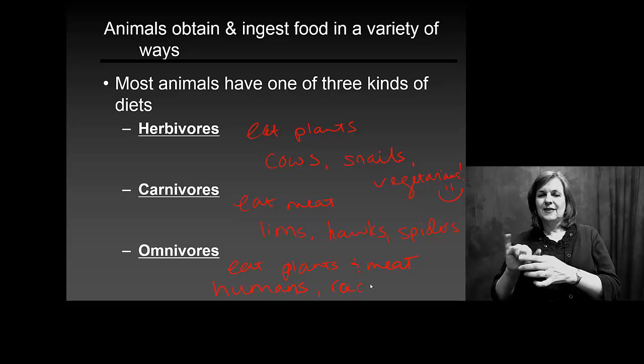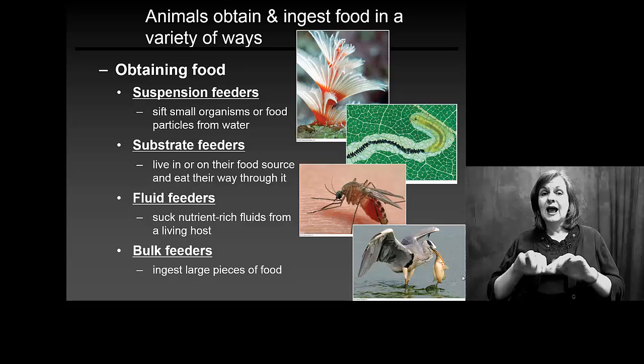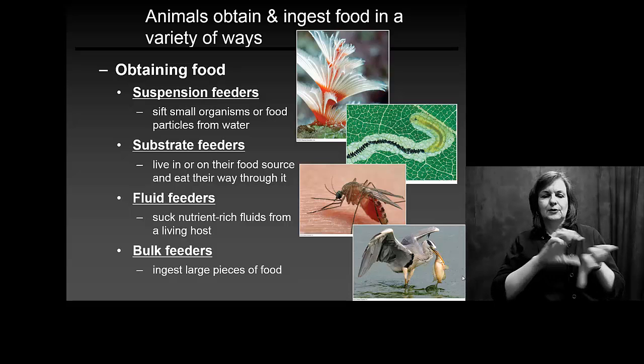Being omnivores puts us into a category with raccoons, crows, and all kinds of organisms. Depending on how you obtain your food, we can classify you differently too.